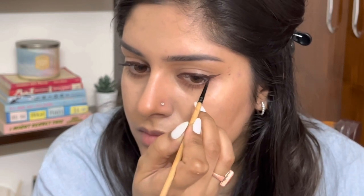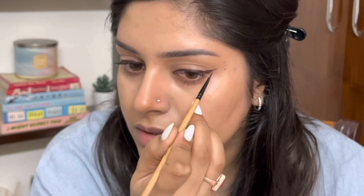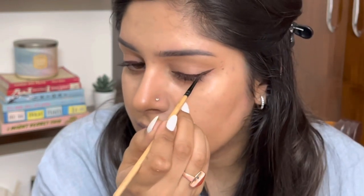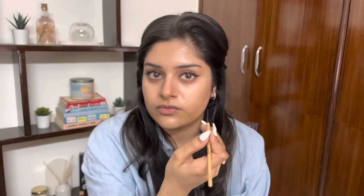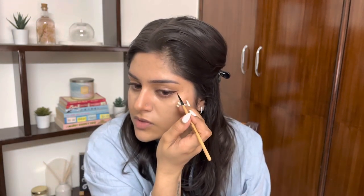Good tips for winged liner: always look down into a mirror — that helps you see where to place the wing better. Also use your pinky to rest on your cheek to help make your hand steadier. Especially if you're someone who struggles with shaky hands, placing the pinky on your cheek really helps to stabilize it.